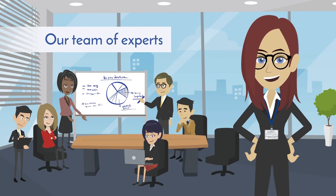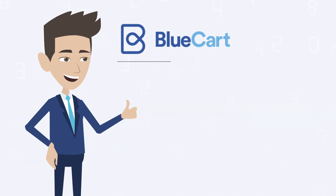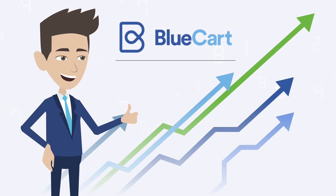Need help? Our team of experts is here to provide white glove service every step of the way. No matter what type of products you sell, BlueCard Subscriptions can help grow your sales.